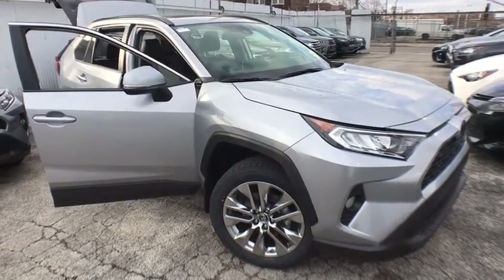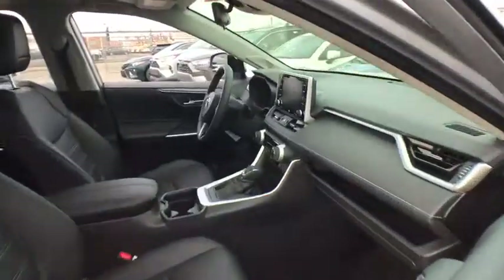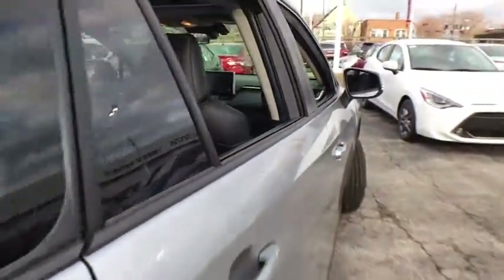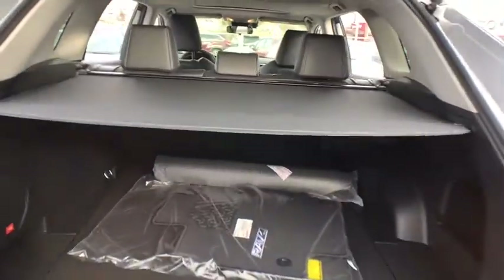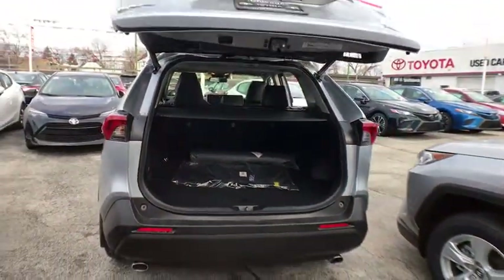2019 Toyota RAV4. The RAV4 is one of the most fuel-efficient SUVs in its class. Versatile and efficient, RAV4 mixes the comfort and drivability of a sedan with the benefits of an SUV. This highly evolved, well-packaged crossover SUV lets you have it all. Here are some of this vehicle's great options.